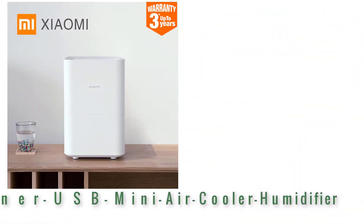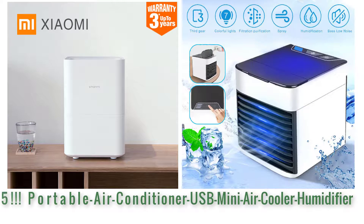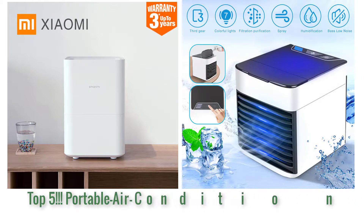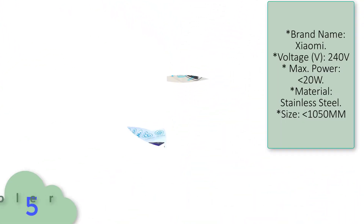Hi guys, I'm going to show a video review of the top 5 best portable air conditioner USB mini air cooler humidifiers on the market. Get your best portable air conditioner USB mini air cooler humidifier from here.